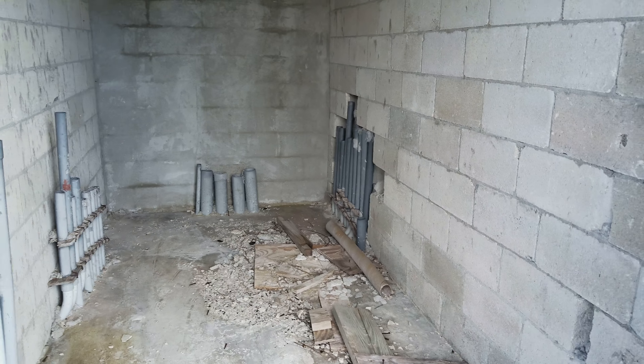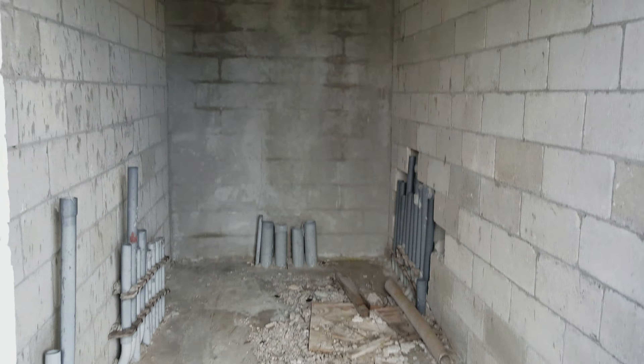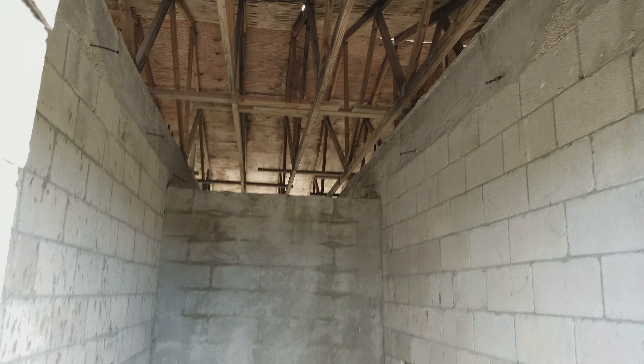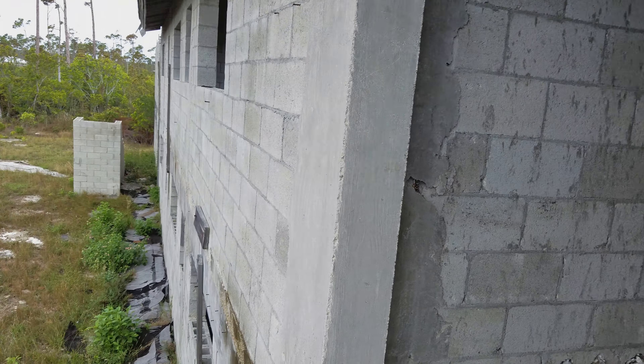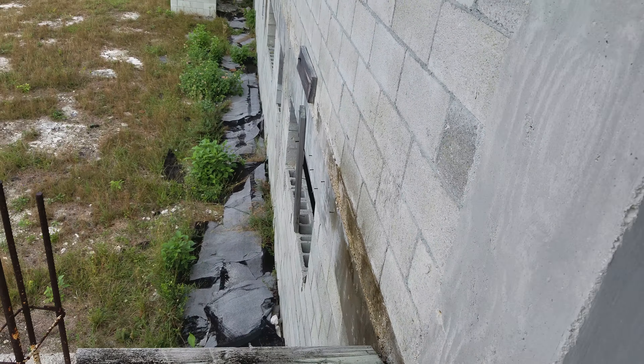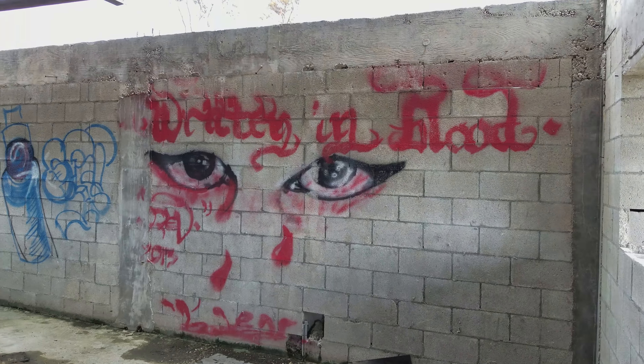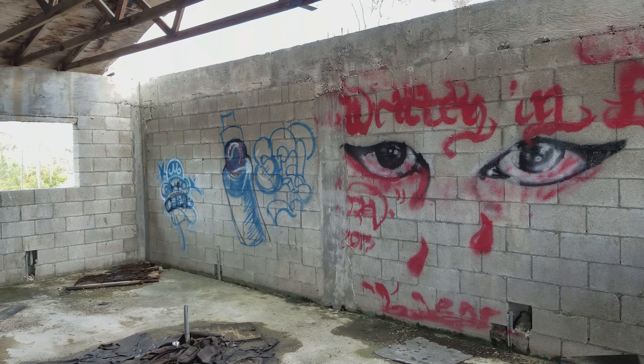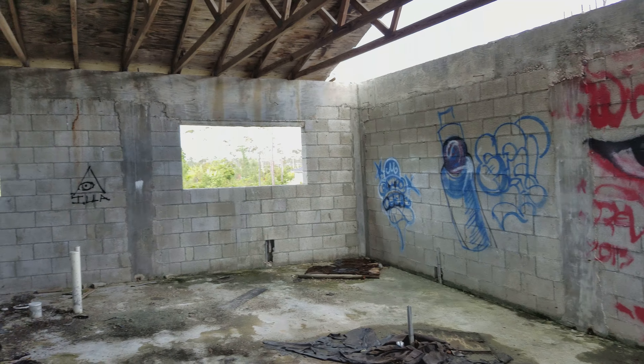Yeah, let's check it out. This is the other side — a lot more pipes and stuff. There's a downstairs too. Don't cry blood tears — that's sad.